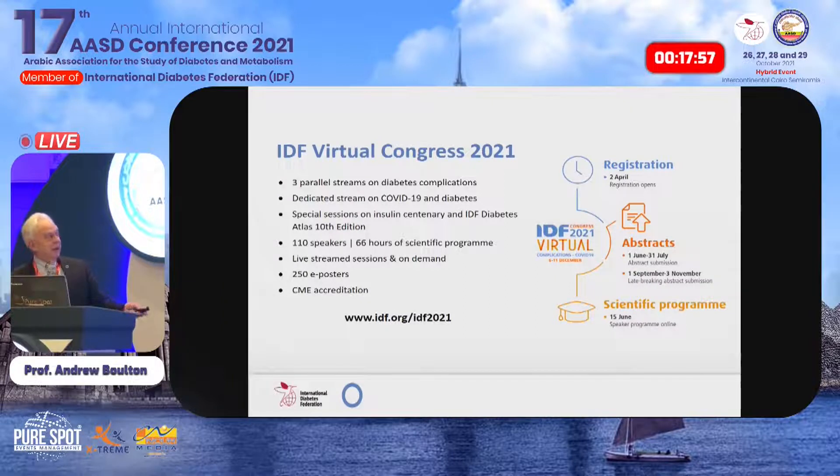The last slide reminds you of the IDF Virtual Congress on Complications. Many of the speakers here today are also speaking at that meeting. One stream covers diabetic foot and neuropathy, with Riaz and me involved in organizing it. The first day will have special sessions on the centenary of insulin and the launch of the Atlas with its depressing figures. Please do register — a very reasonable registration rate, especially for lower and middle income countries.